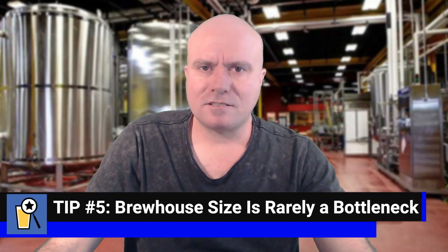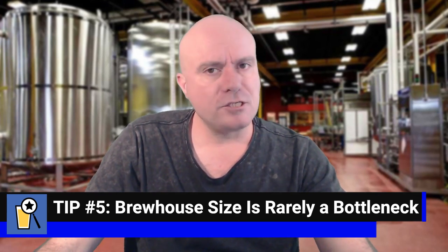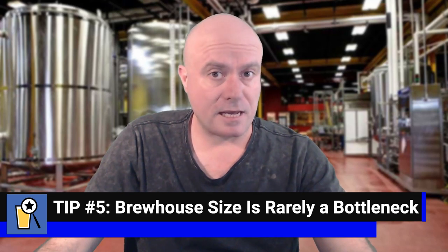Tip number five: brew house size alone is rarely a metric to determine your brewery's throughput. When budgeting for your brewery, you need to consider your business plan, not the amount of stainless steel you're going to buy. Even with a 20 hectolitre two vessel brew house, there's nothing wrong with taking two, three, four, or five brews to fill a tank. Provided you've got your quality systems and checks in place on brew day — so that wort gravities and pHs are consistent across all of those brews or turns — there's really no problem doing that many brews to fill a tank. I've brewed into tanks that needed 10 brews to fill up and it was nothing.